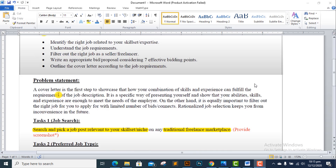On the other hand, it is equally important to filter out the right job for you to apply for, given the limited number of bid connects available to you.